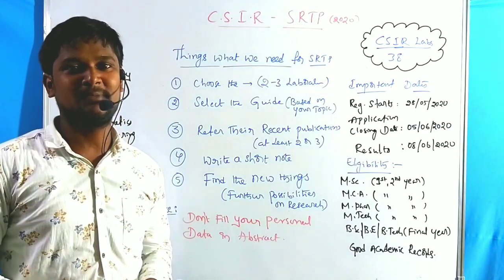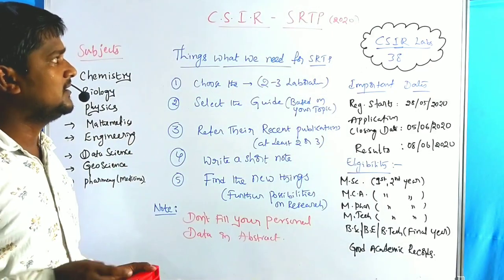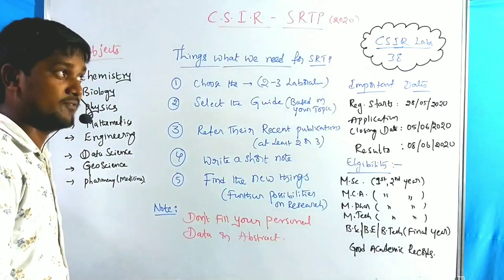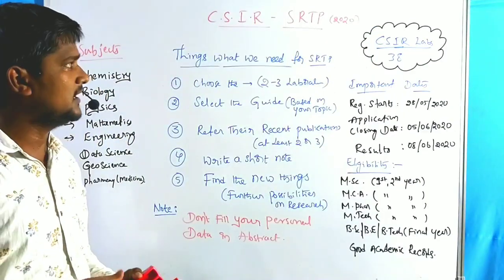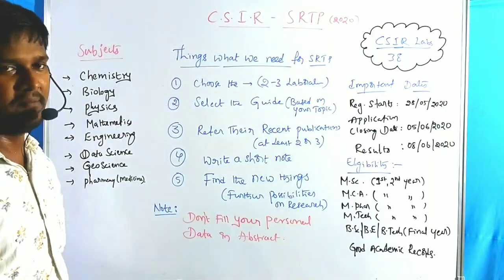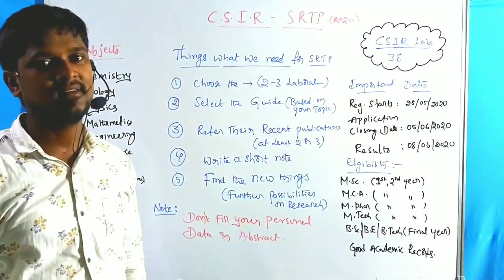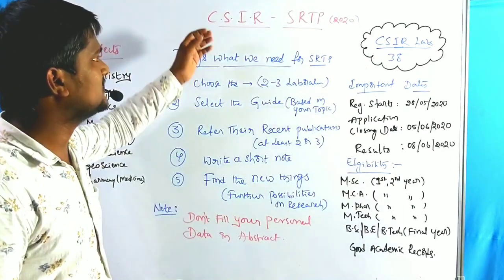Hello everyone, welcome to the RPB Resonance Commission. We have discussed the summer research training program, which is helpful for MSc final year and first year students. In this lecture we are dealing with eligibility criteria, important dates, available laboratories, and the subjects you need to apply for the summer research training program.